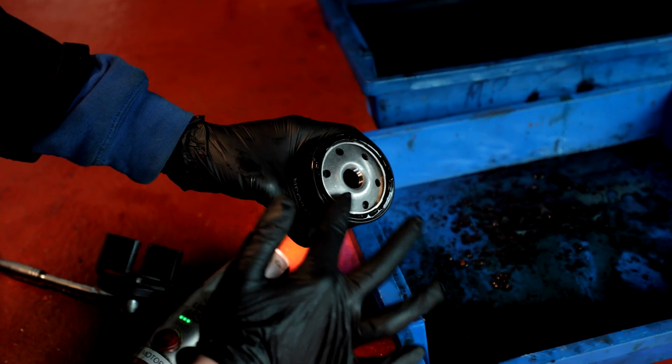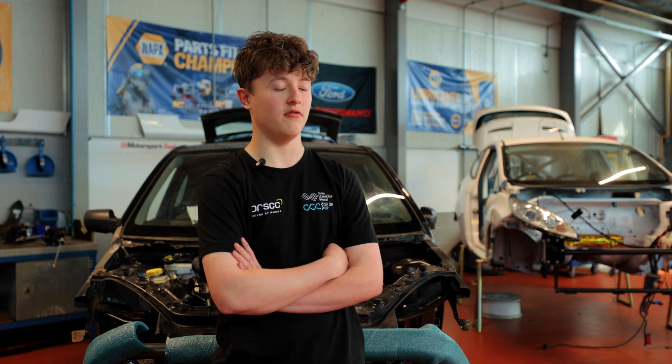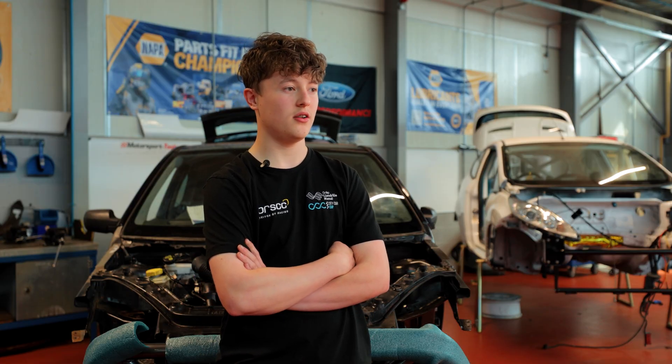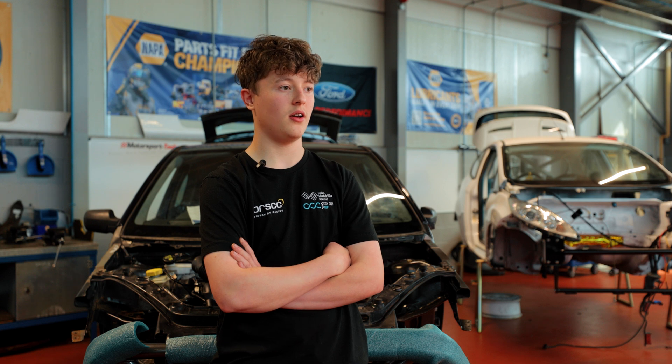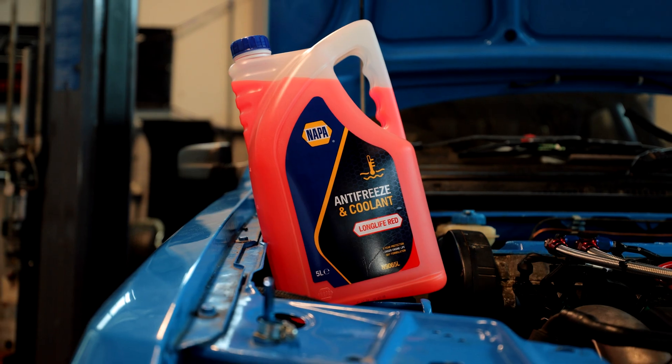In the classroom you're always on computers learning the theory of things, but when you're actually in the workshop you're learning the detailed parts of how to fix the car and you're seeing it all for yourself instead of on a screen. You're going to learn a lot more about the detail — where things go, how things work — it all comes together more than sitting behind a screen just learning theory.